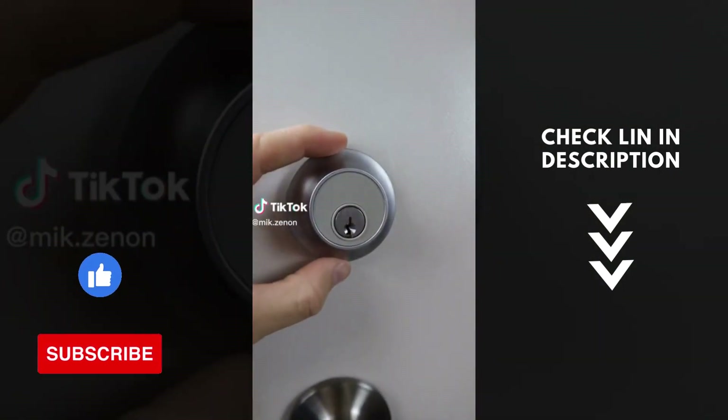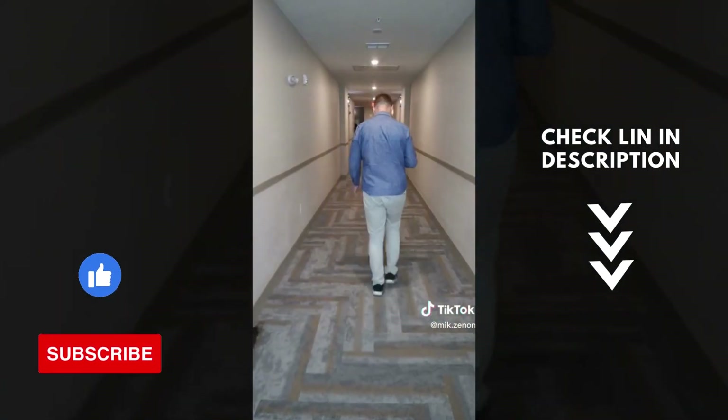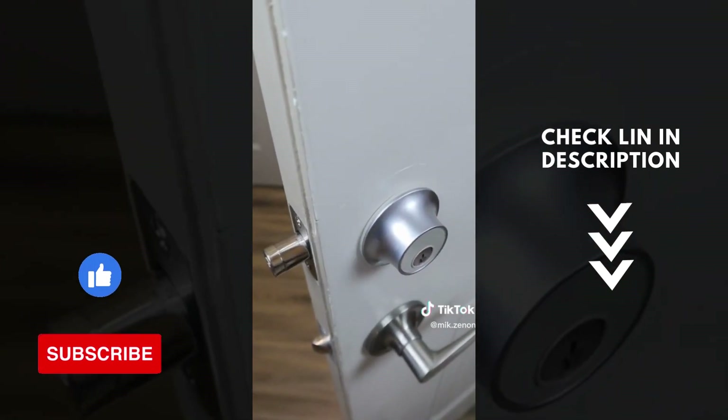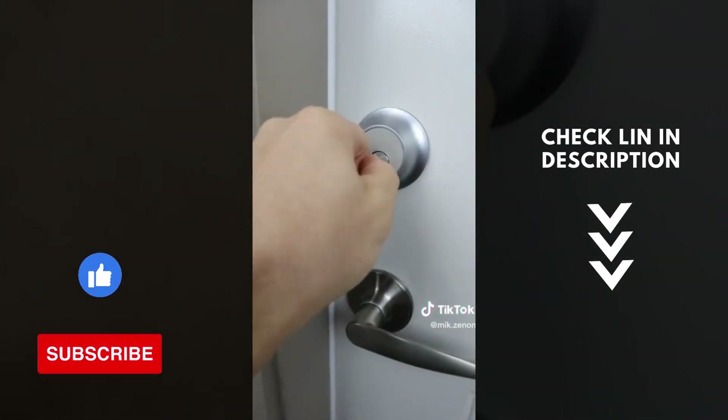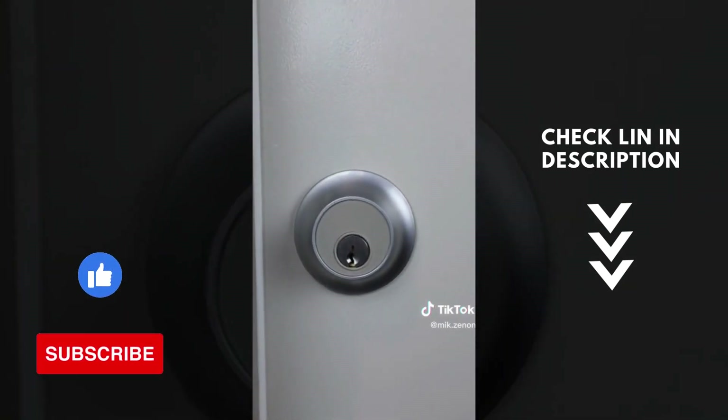This lock does something others don't — it connects to your phone, will automatically lock as you step away, and then automatically unlock when you get back home. You can control it with a touch of your finger, use an NFC key, or a standard key. Best of all, the technology is hidden inside so you can't even tell it's a smart lock.